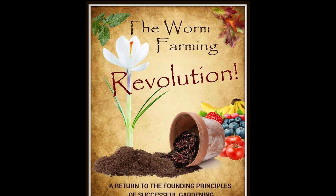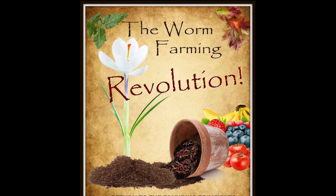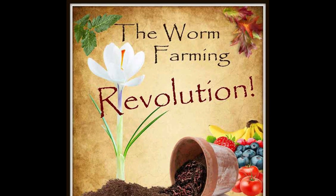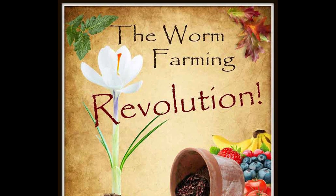First, I want to congratulate you if you are reading this right now. You have just turned the first page of a new chapter in living a healthier life, growing your own food, recycling, and most importantly, sustaining yourself.